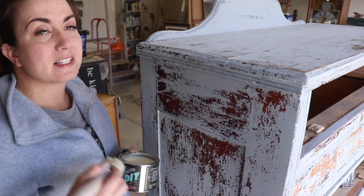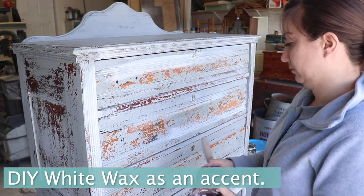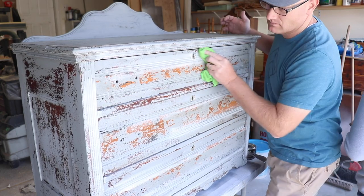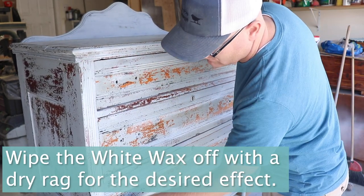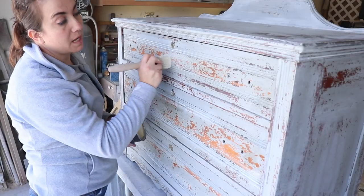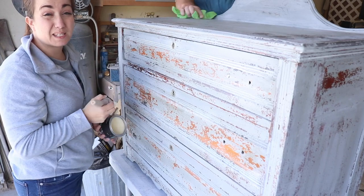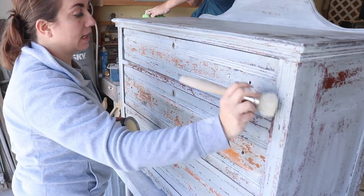If you just go straight with the white wax, it's going to be a much more dramatic white wax effect. I'm coming back with clear just to smooth out all the areas where I added that white wax and make it look a little less splotchy. It'll pull some of the white wax off and blur all the lines.